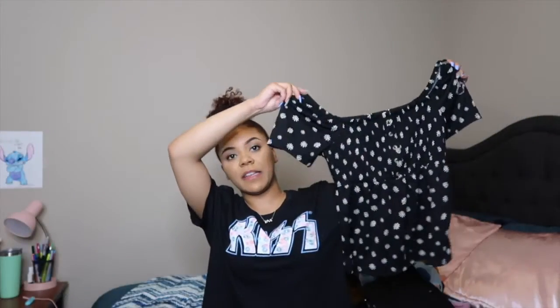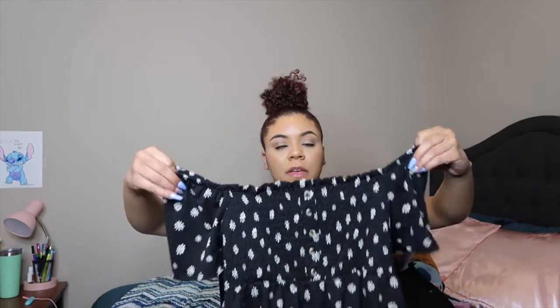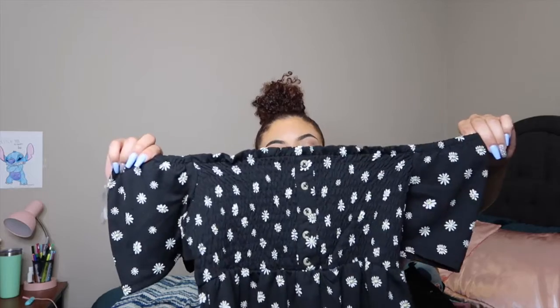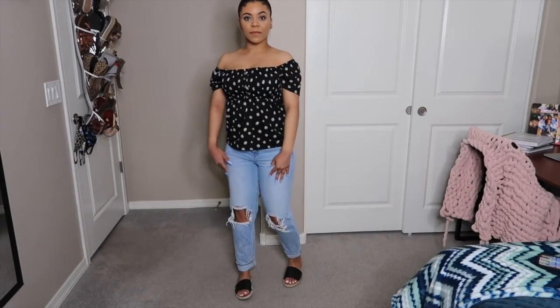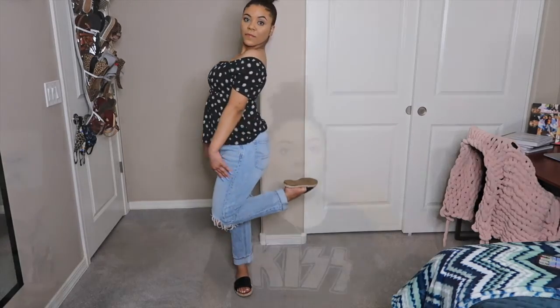The next thing I got is a super cute off-the-shoulder floral top. The off-the-shoulder part is stretchy and it has some cute little buttons in the front. I got this in a size small because I didn't want it to make me look bigger than I am. This outfit was probably my favorite — I'm just wearing some American Eagle mom jeans, those slides again, and the floral top.